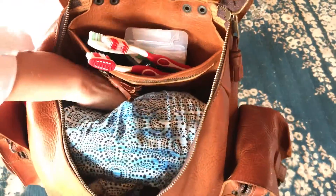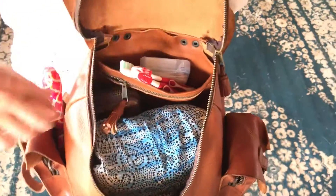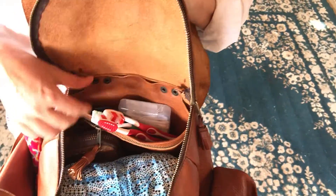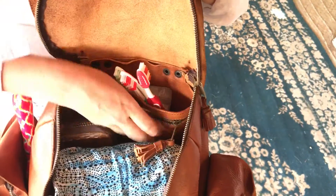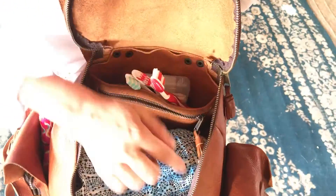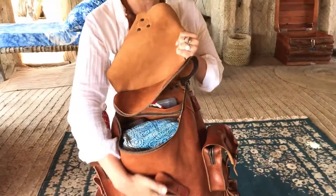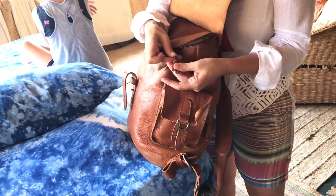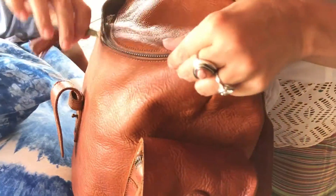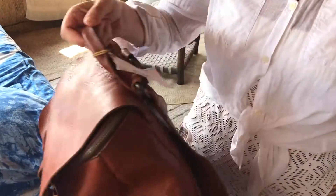I've stuffed this sucker full of clothing and still have room to spare. I have my big large continental wallet in here, toothbrushes — the green one's mine — lip glosses, and a pocket where I put my change and some cash, which zips closed. It's the only interior pocket but it's plenty for what I need along with the exterior pockets. I love the little tassels I added — I think they're really funky and cool.